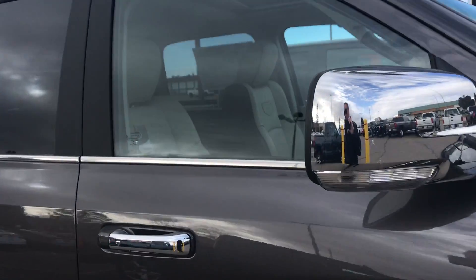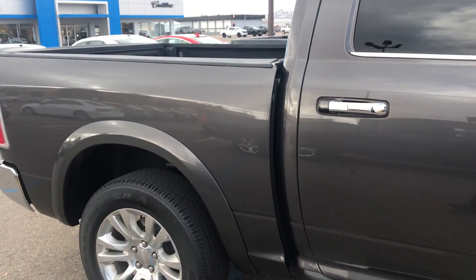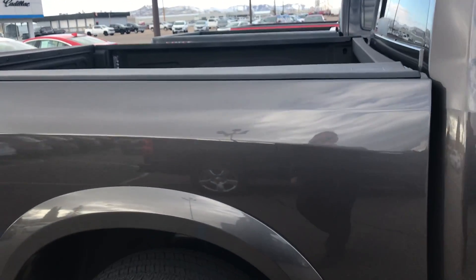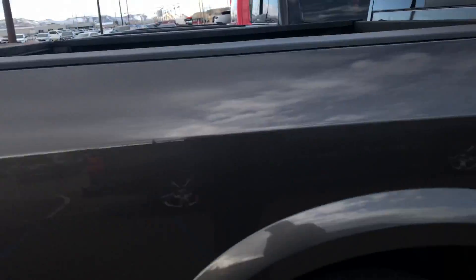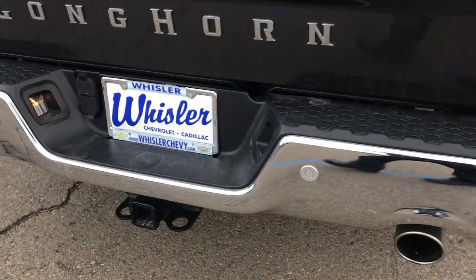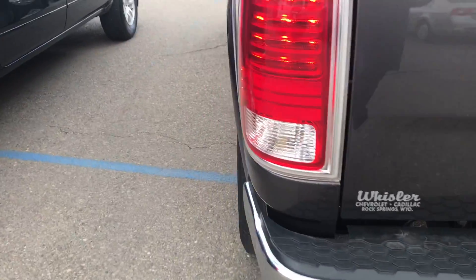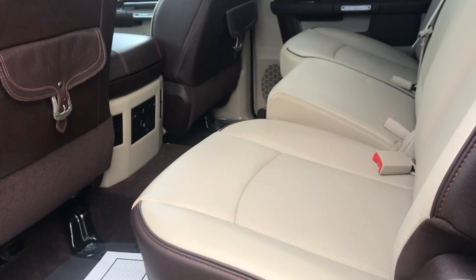This truck was very well maintained — they just chose to go a different route. The truck does have a bed liner, rear sliding window, and as mentioned there are sensors in the back as well.